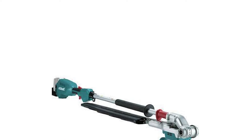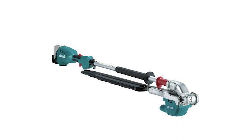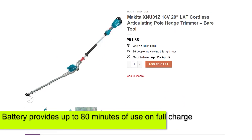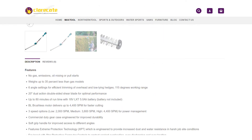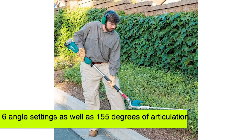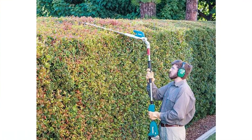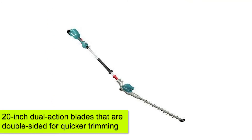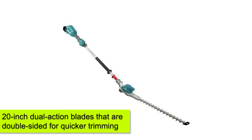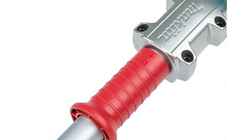Makita 20-Inch Articulating Hedge Trimmer. This hedge trimmer makes an excellent choice for anyone looking to work for more than an hour at a time. Its battery provides up to 80 minutes of use on a full charge. Its trimming head comes with 6 angle settings, as well as 155 degrees of articulation, which is pretty decent. For blades, it has 20-inch dual-action blades that are double-sided for quicker trimming. This tool also comes with a reverse function that's great for clearing jams.